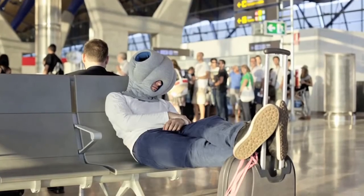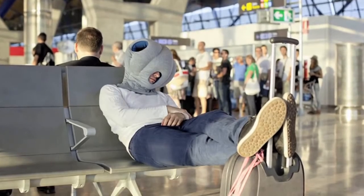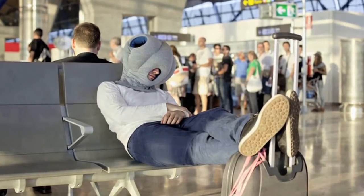The product description states: Ostrich Pillow has been designed to allow you to create a little private space within a public one to relax and unwind.